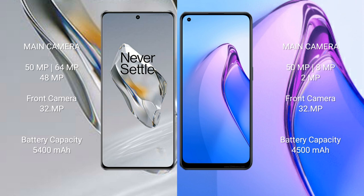The OnePlus 12 has a 5400mAh battery with 100W fast charging support. The OPPO Reno 8 Pro has a 4500mAh battery with 80W fast charging support.